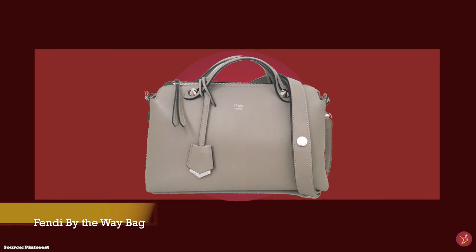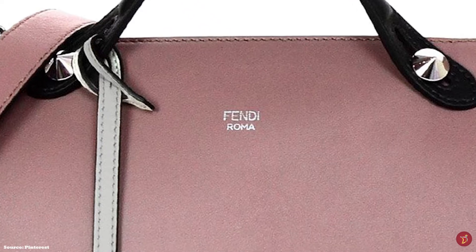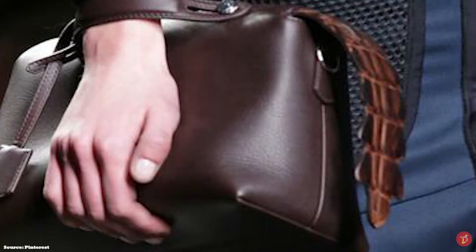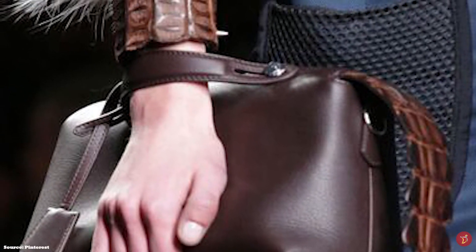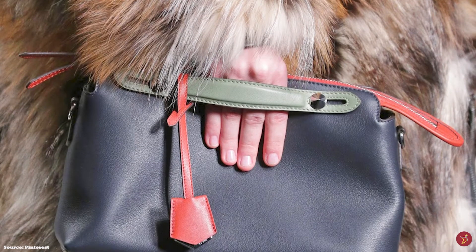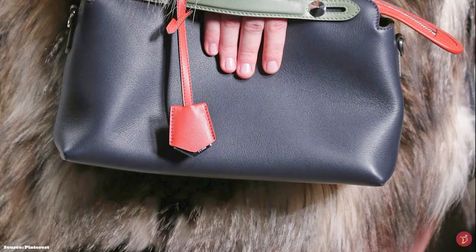The Fendi By The Way bag features a Boston bag type silhouette shape reminiscent of vintage doctor bags. It is a classic and functional versatile bag with multi-purpose carrying options, as it comes with short double top handles and an adjustable detachable shoulder strap, so you can carry it like a clutch, crossbody or over the shoulder. It opens up to a spacious canvas-lined interior with two roomy compartments divided by a zippered interior pocket and an additional pocket, finished with either palladium, gold or silver tone hardware.